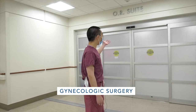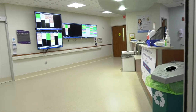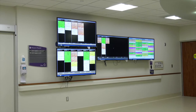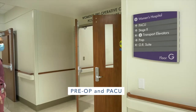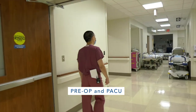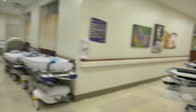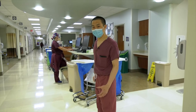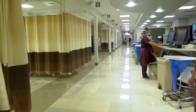Welcome to our OR suite where we have six to eight dedicated GYN ORs. It's never a challenge to get cases booked because we don't have to share with our other surgical services here at Fairfax. Here we have pre-op and PACU. This is pre-op where our patients will start the day, and this is recovery where our patients will spend a few hours before they either go home or up to our GYN floor for their recovery.